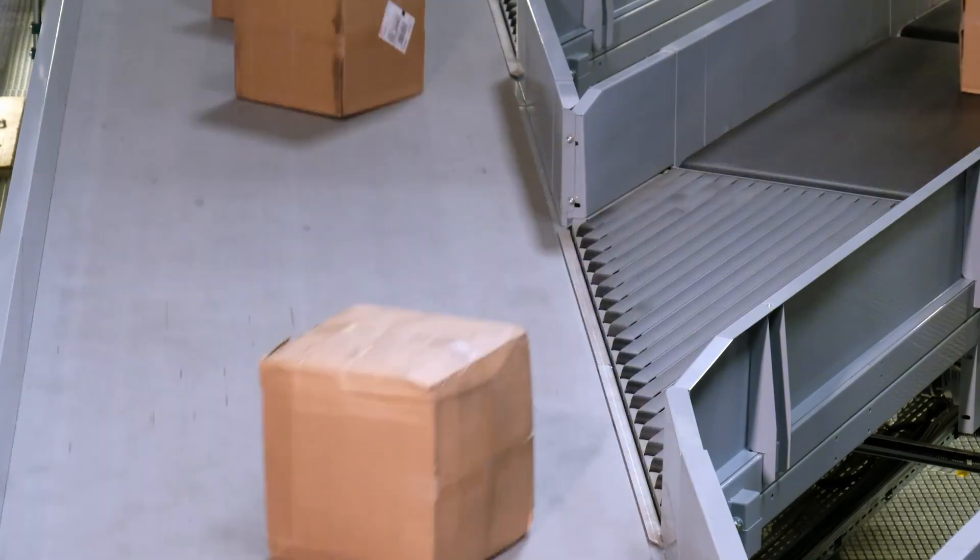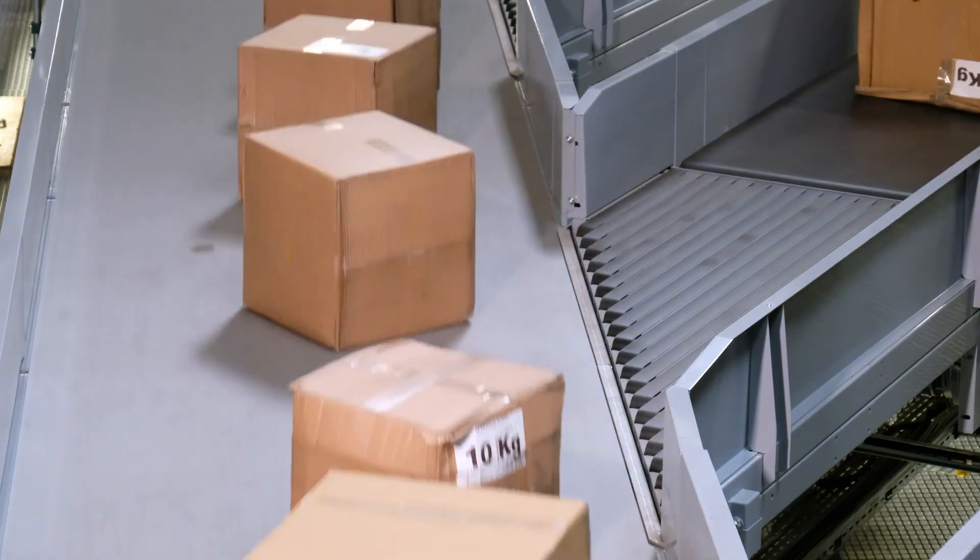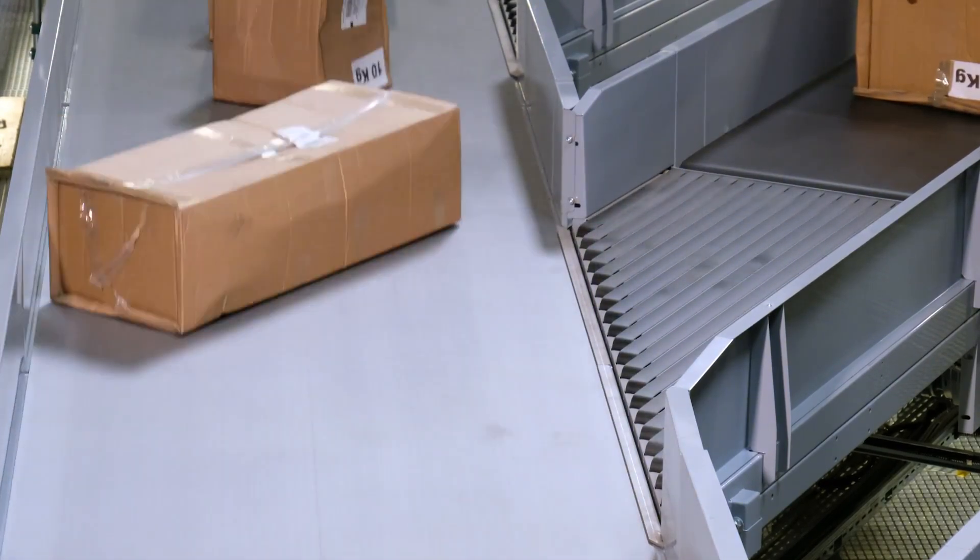Accumulation conveyors can remove the drive at will in specific segments, allowing packages to stop or collect at merges, palletizers, or sortation.